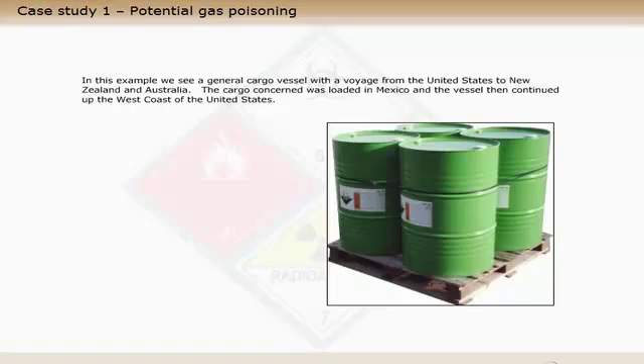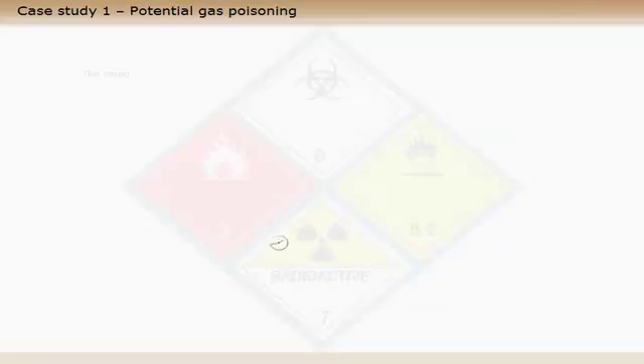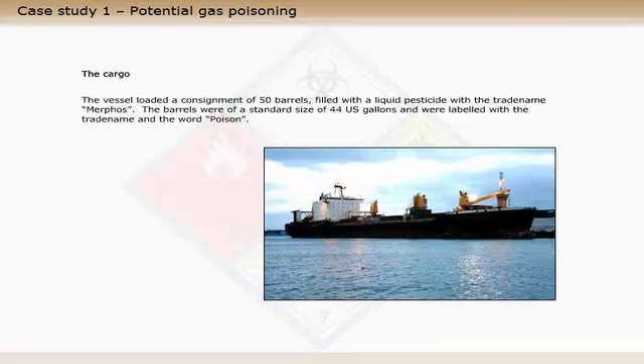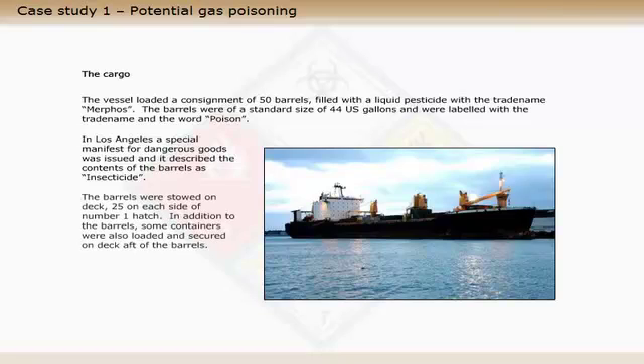In this example we see a general cargo vessel with a voyage from the United States to New Zealand and Australia. The cargo concerned was loaded in Mexico and the vessel then continued up the west coast of the United States. The vessel loaded a consignment of 50 barrels filled with a liquid pesticide with the trade name Merphos. The barrels were of a standard size of 44 US gallons and were labelled with the trade name and the word 'poison'. In Los Angeles a special manifest for dangerous goods was issued, and it described the contents of the barrels as insecticide.